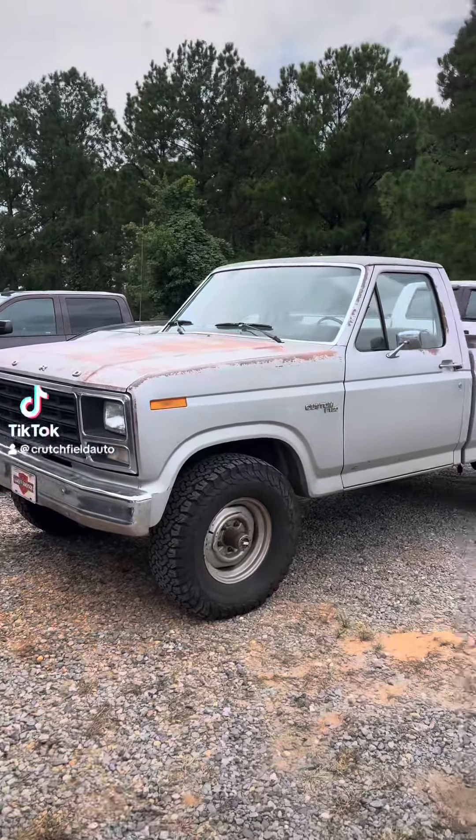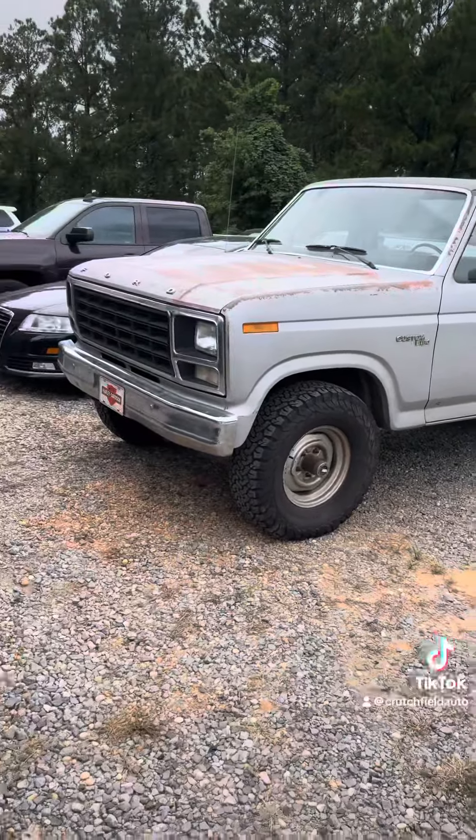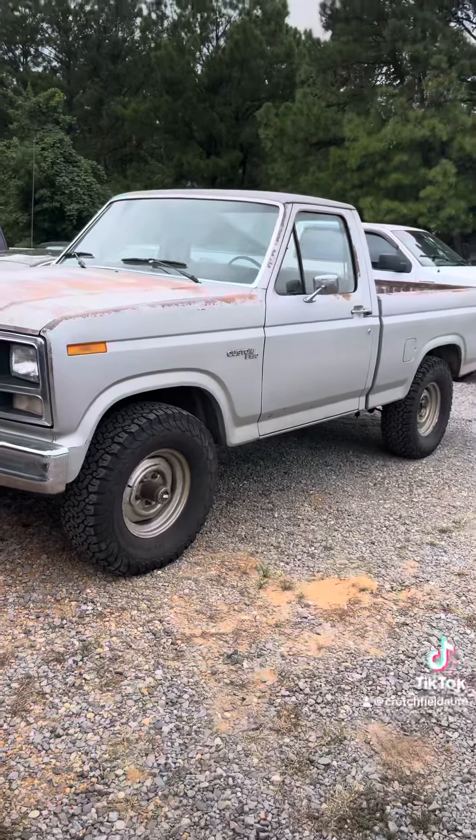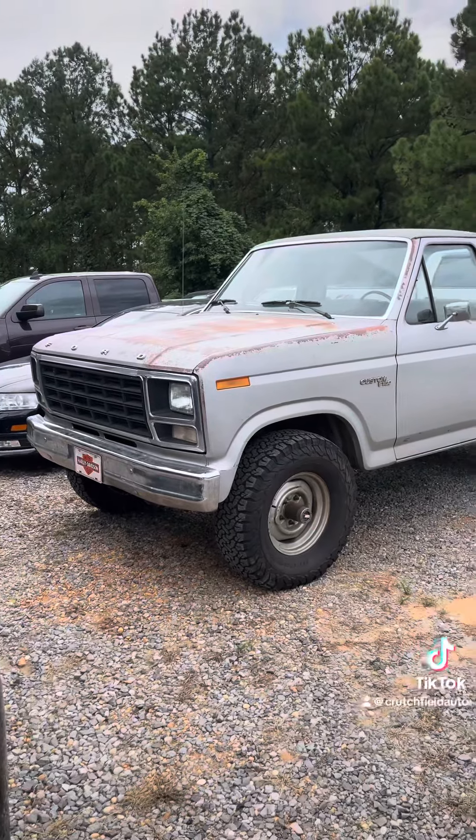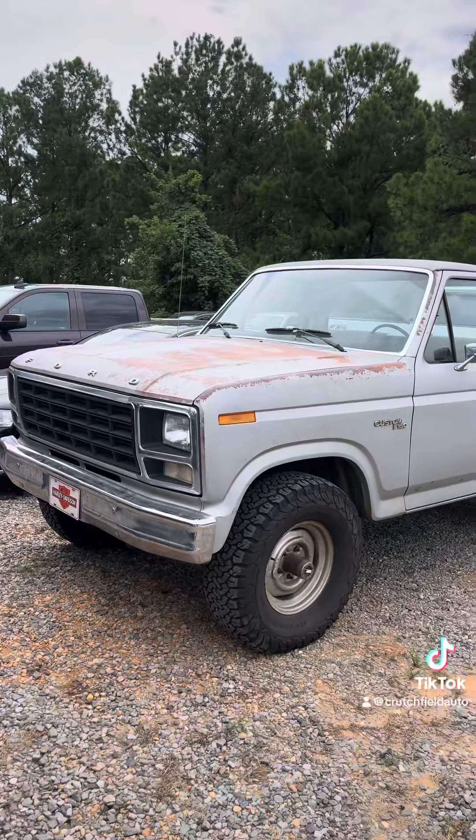Got a cool one to show you. A customer brings this one to us not able to get it running. They put on a new fuel pump and all kinds of things. The eccentric, which is attached to the camshaft, had failed and that was not allowing him to crank this truck.